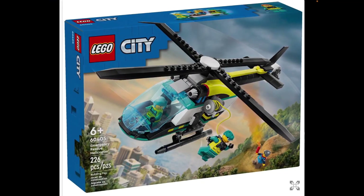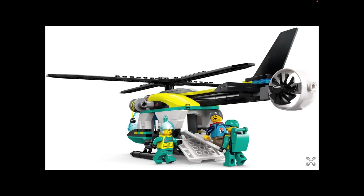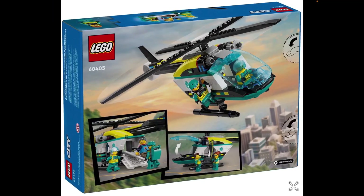This is LEGO City 60405 Emergency Rescue Helicopter. It looks quite different for a LEGO City helicopter, which is quite a compliment. It's got a harness on the side which can winch someone down, and you can see there's a minifigure with a flare. This actually looks pretty decent for a LEGO City helicopter. It's a larger ambulance helicopter that can fit a stretcher inside, which is something we haven't had for a while — usually they're clipped on the outside precariously. This doesn't look too bad at all.